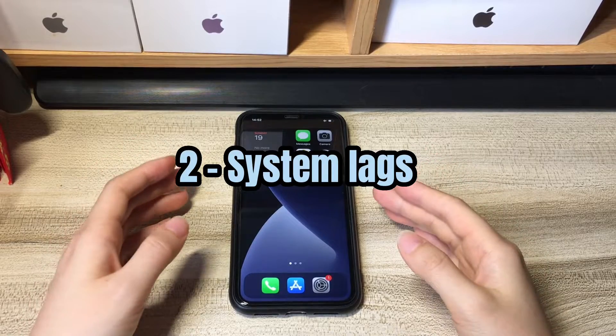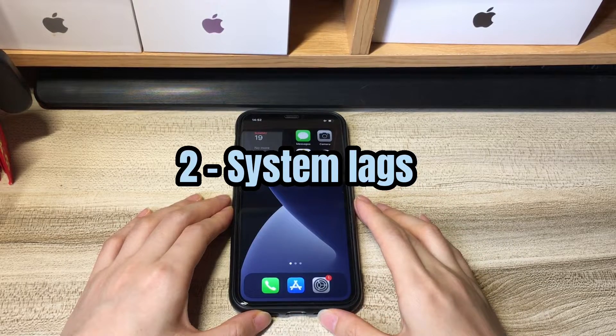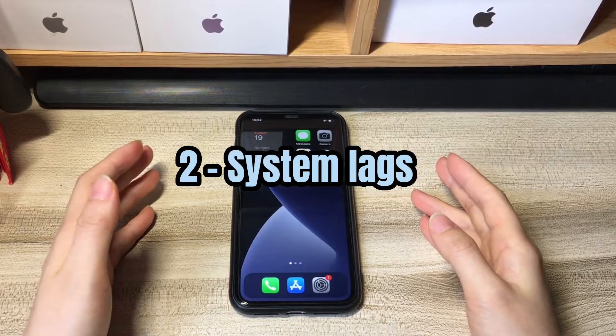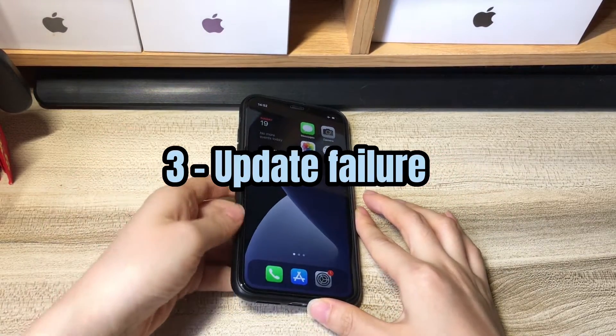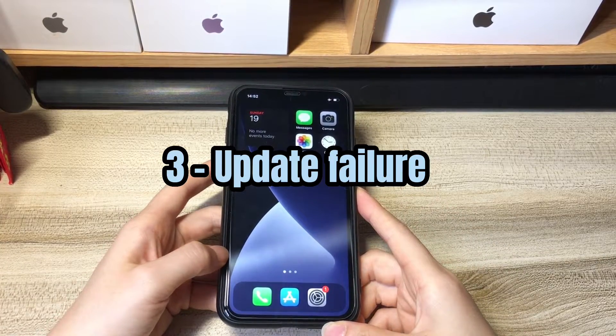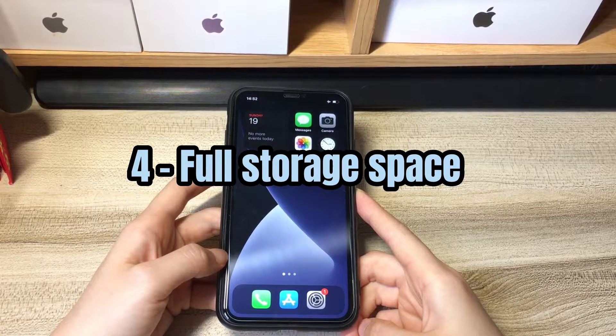Second, system lags. Unknown bugs or errors are common causes for iPhone XR touchscreen issues, making your phone's screen respond very slowly or not responding at all. Third, update failure. Some users say that they discover their iPhone XR screen not responding to touch after an update. Fourth, your iPhone XR storage space is almost full.